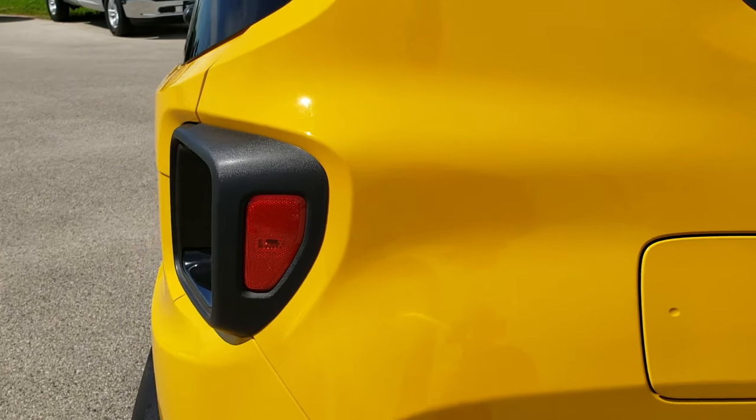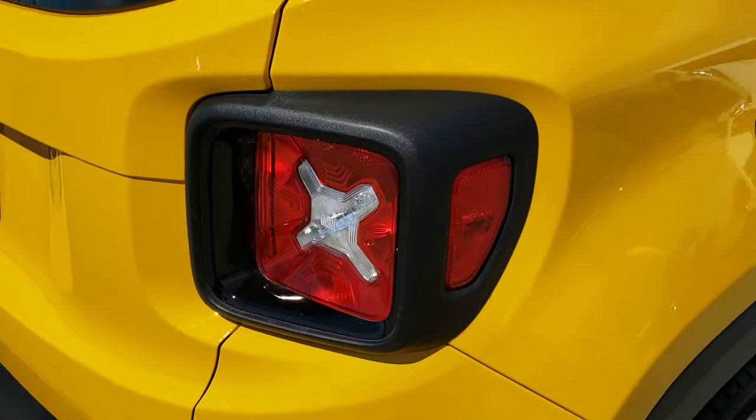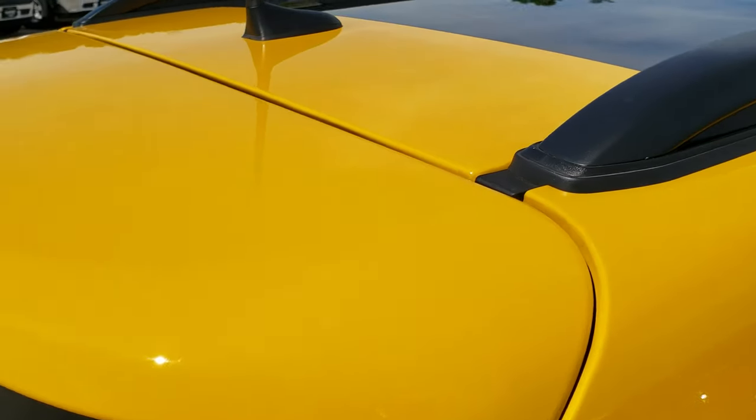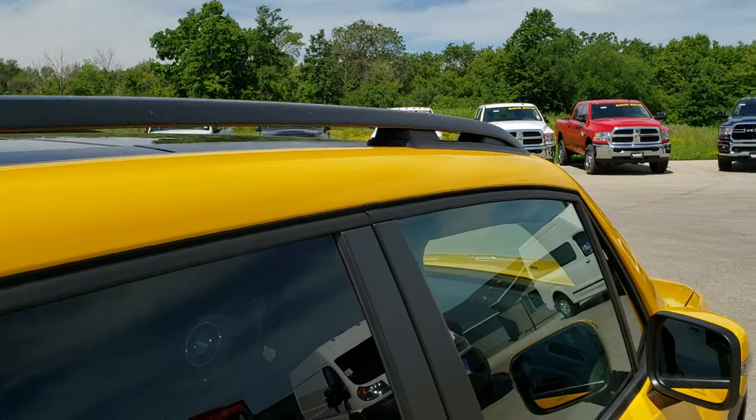We take these HD videos so if you are far away, or even if you're close by and just cannot make the trip down, you can still see the vehicle, hear the vehicle, and have confidence in what you're looking at so you can make a smart buying decision from the comfort of your own home.